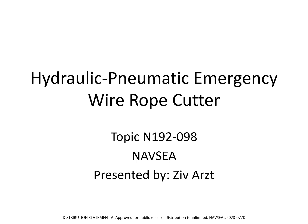Hello, and thank you for your interest in our talk. My name is Zeve Arts, and I work for Physical Sciences Incorporated. The U.S. Navy asked our company to develop a portable wire rope cutter for emergency use cases. We have developed the Hydraulic Pneumatic Emergency Wire Rope Cutter, or the HIFE, as an alternative to the explosively actuated device that the Navy currently uses.